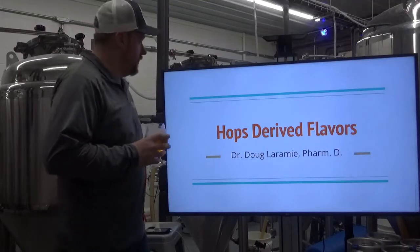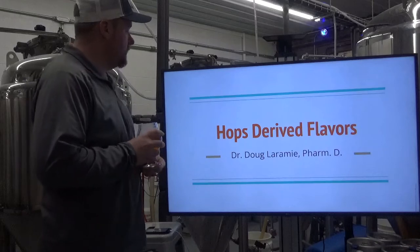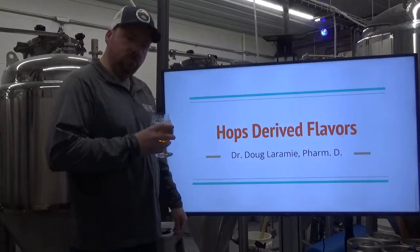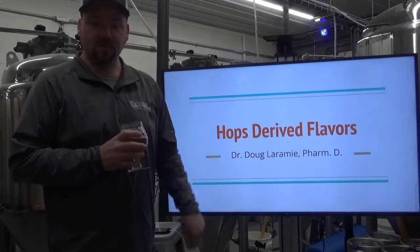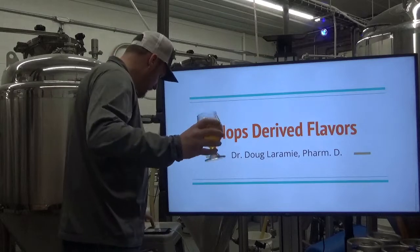Hello again. Welcome. Here we're going to talk about hops. Everybody loves hops. Hops are the soul of the beer — depending on who you talk to. Maybe malt's the soul of the beer if you really like malty beers. But hops, they are the sexy part of beer. Can't deny that.